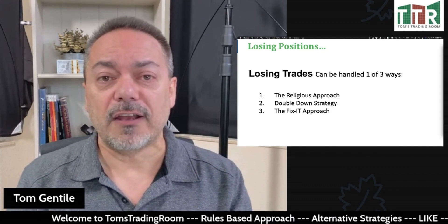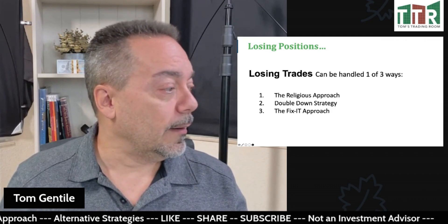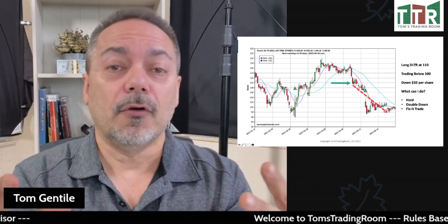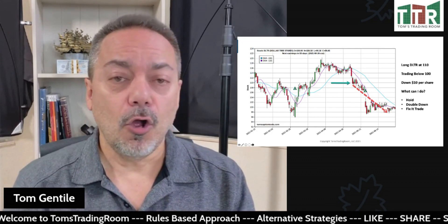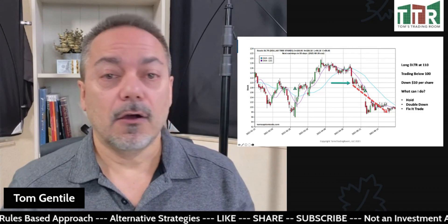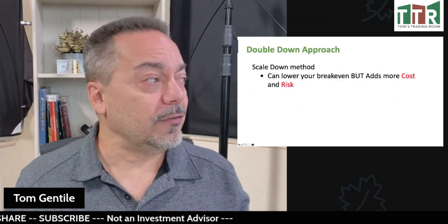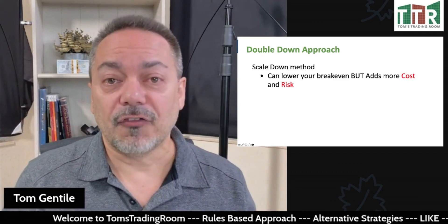If you really get into that position where you need the religious approach, you should never have been in the trade in the first place. A lot of folks have done the double-down. Take Dollar Tree, for instance — a stock that earlier this year was at $120. Let's say we bought it at $110, saw it go up to $120, and it came right back down and traded below $100. We could hold it, double down, or fix it. With the double down, if we own 100 shares at the higher price, we could buy another 100 shares at the lower price, thereby averaging down our trade — but it does add more cost and more risk.